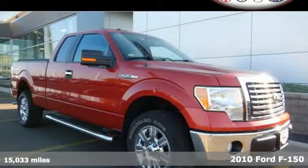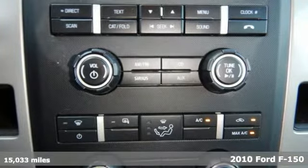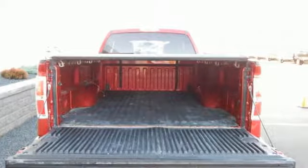Here's a 2010 Ford F-150. The ever popular F-150 is loaded with standard features including air conditioning, tilt adjustable steering wheel, tire pressure monitor, stability control, and all season tires.